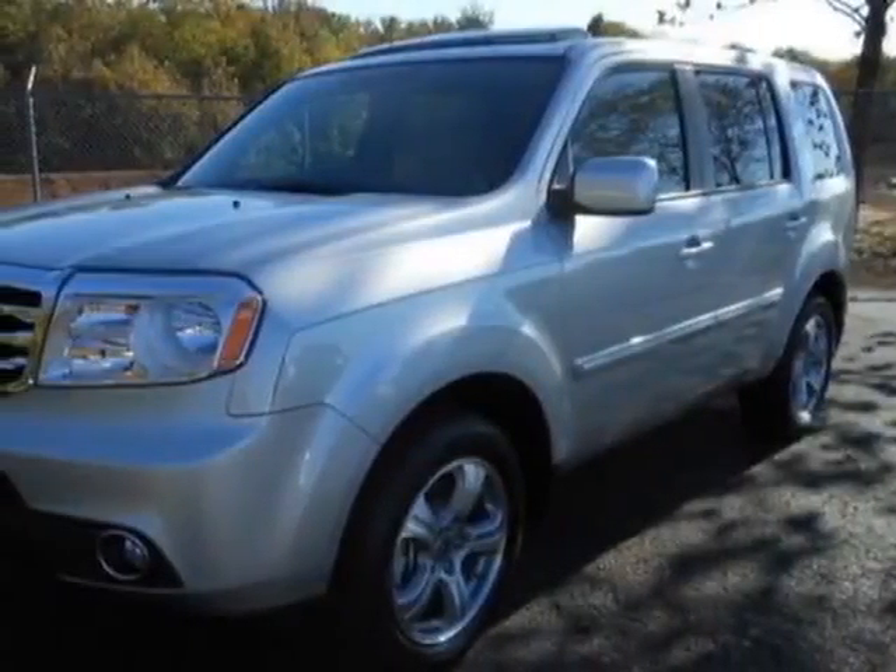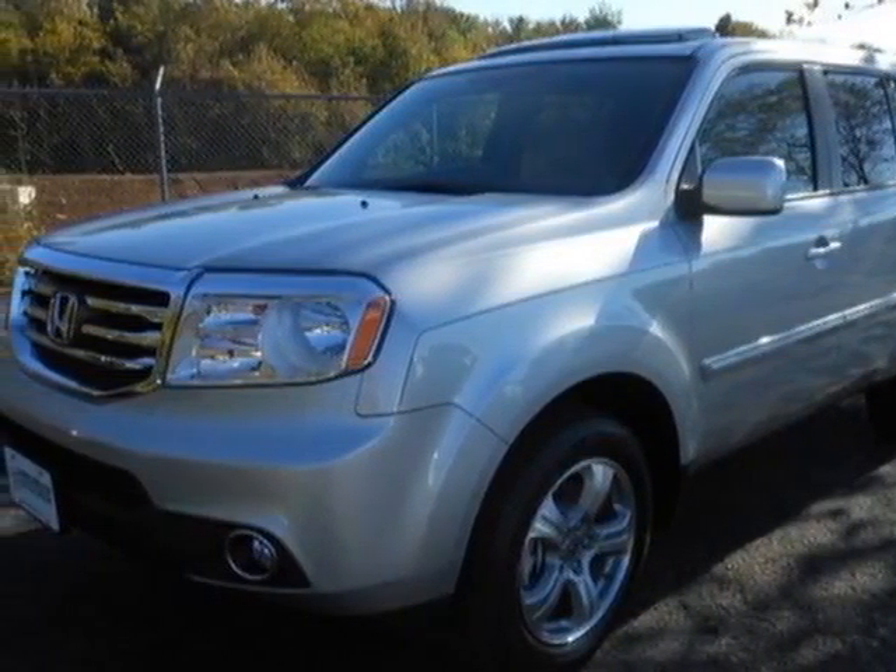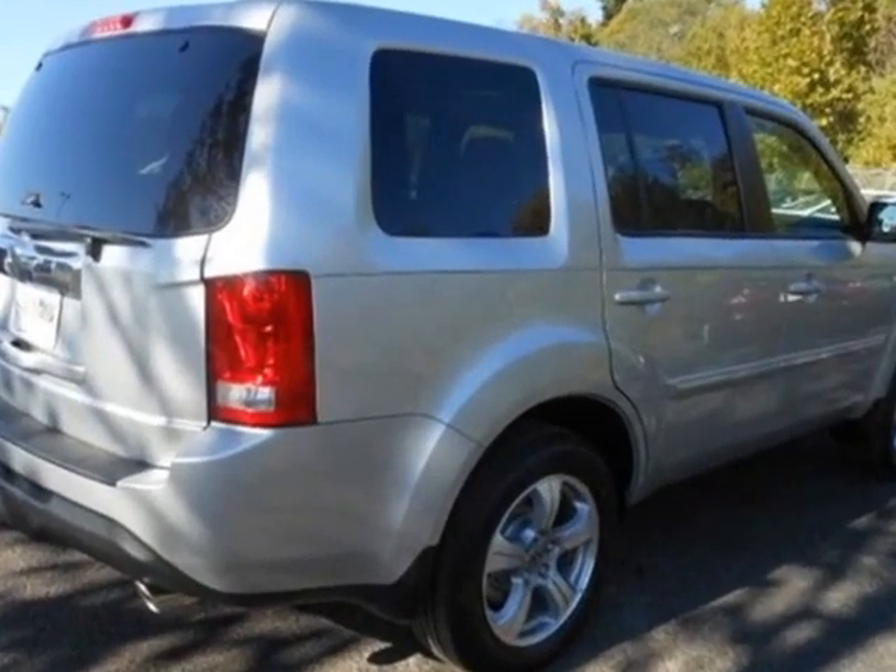Check out this new 2013 Honda Pilot for your protection. This vehicle has a full factory warranty.